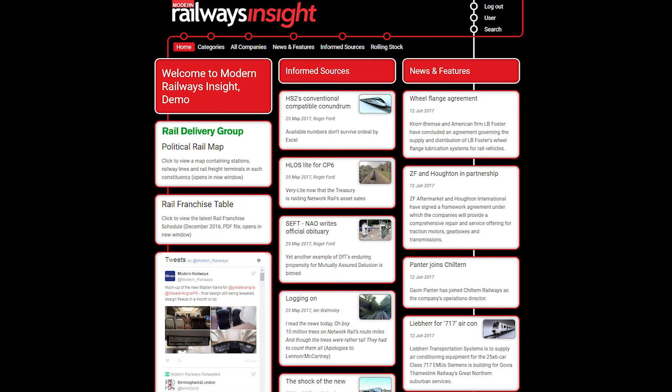The site's front page also links to other useful features such as the Rail Delivery Group's political rail map, the most recent rail franchising schedule from the Department for Transport, and the latest tweets from the team at Modern Railways.